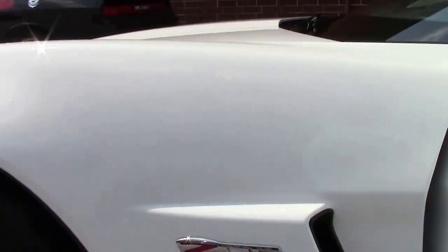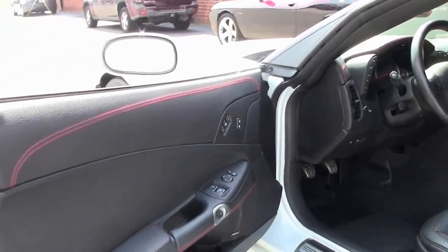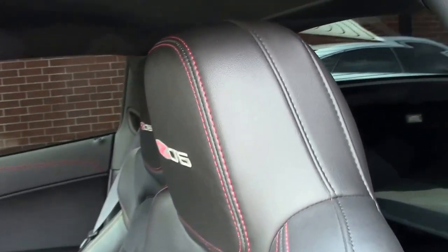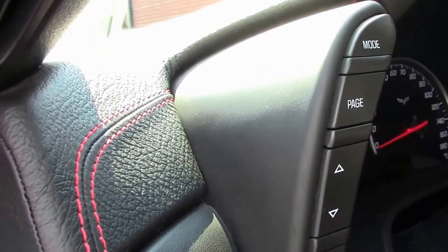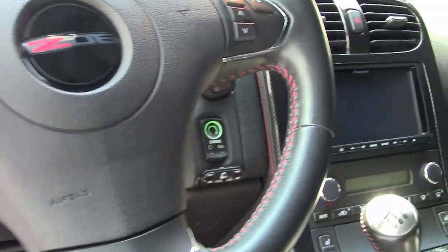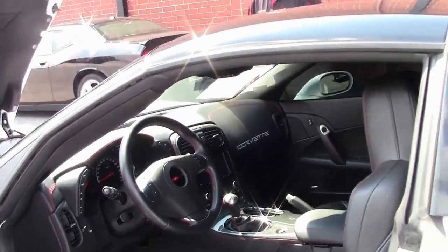This does have the black interior with the red striping. It does have the upgraded leather wrap dash with the suede inserts for the seats, leather steering wheel, and an aftermarket Passport radar detector. The interior of the car looks as it should with only 14,000 miles on it.